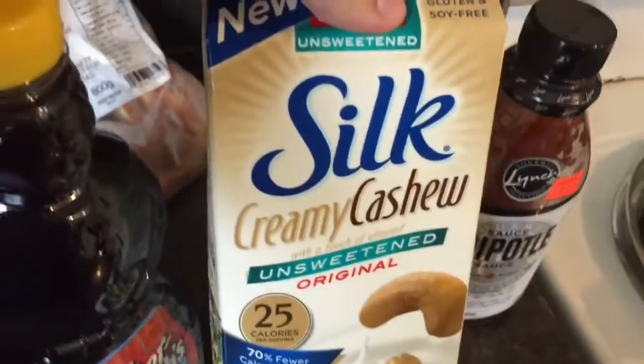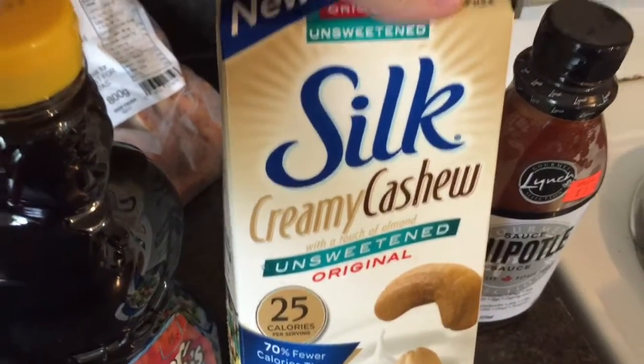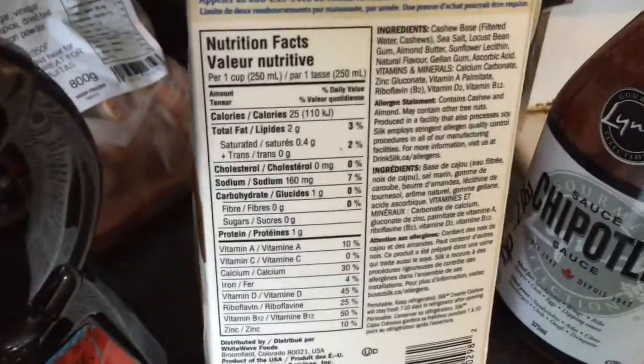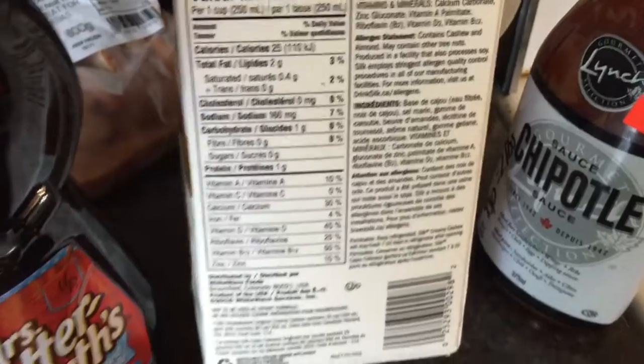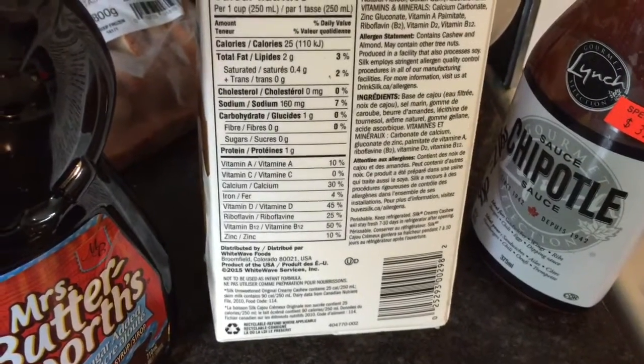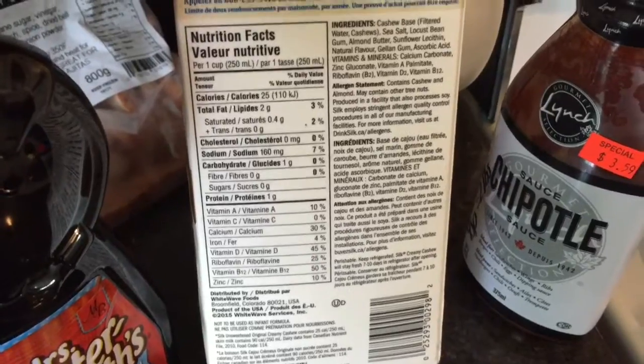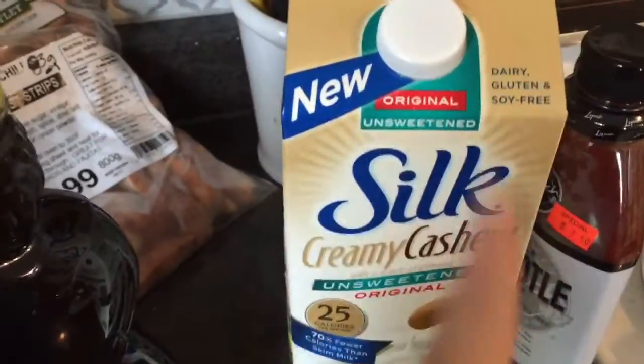I have some Silk Creamy Cashew Unsweetened Original. I have never bought this, but the calories are so low I'm assuming the points are going to be low. Almond milk was like 40 calories for a cup and it was a point for a cup, so I'm assuming it's going to be about a point a cup. I haven't checked that though.